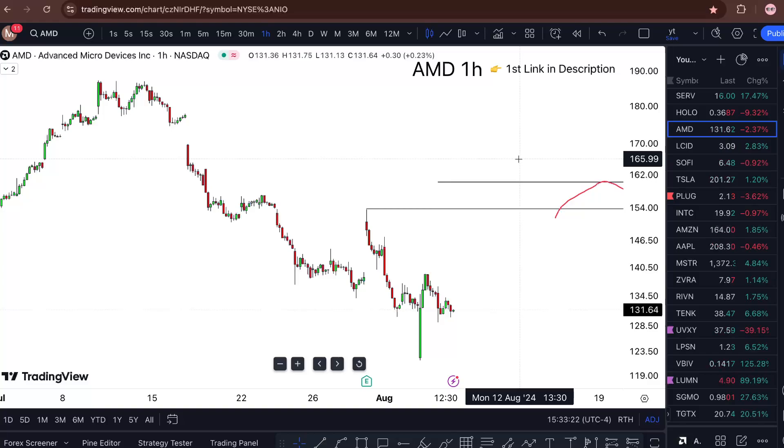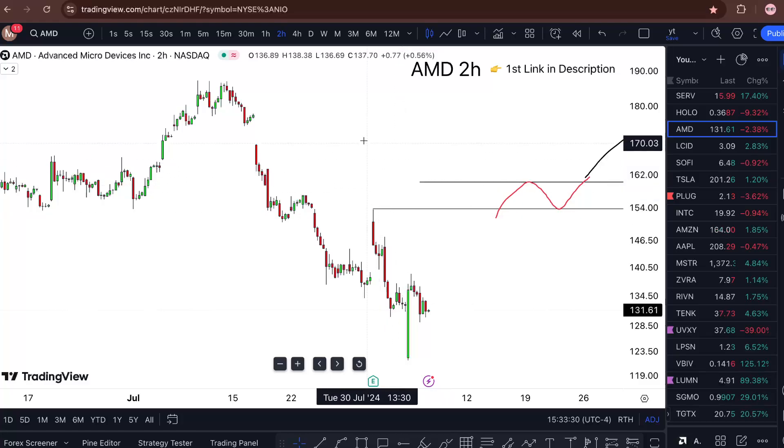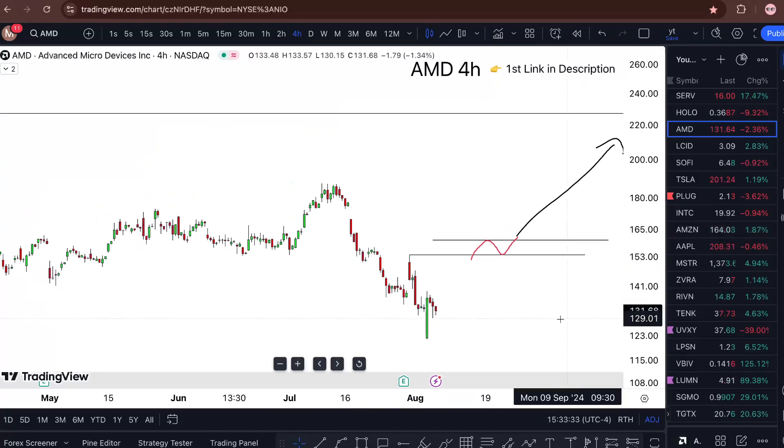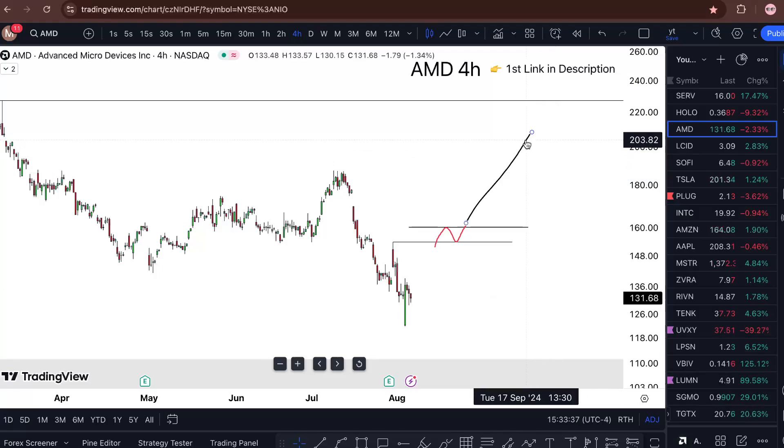The way I'm observing AMD, it's still kind of sitting here and waiting. Instead of trying to guess and assume, all I'm doing is waiting — waiting for a four-hour double break in order for me to take this thing higher. Nothing less than that.